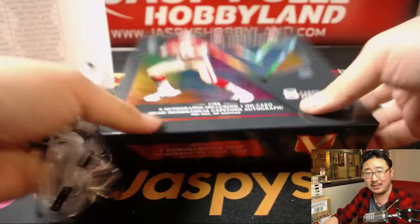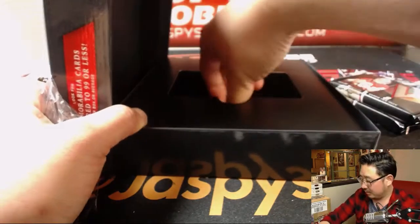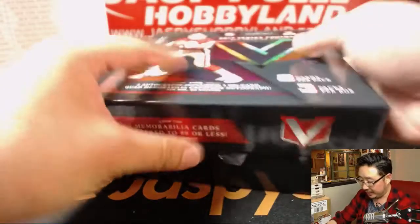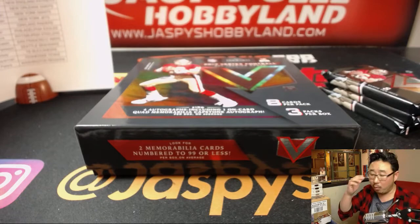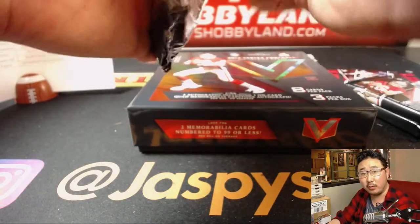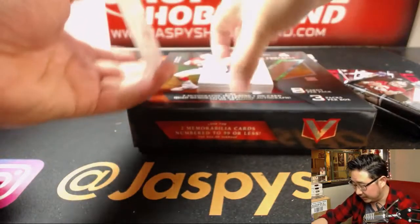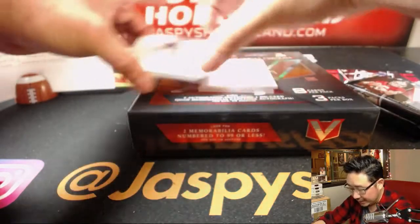Jaguars? Like Gwar the band? Or Jagwire — like The Wire, the TV show? Good luck, everybody. Like I said, the next half is right here. We have one more master case too, actually, so we can run this Vertex football back. But only this one here is eligible for the promo. Details on jazzpiecehobbyland.com — fun hits, fun breaks, fun times.